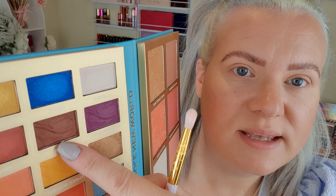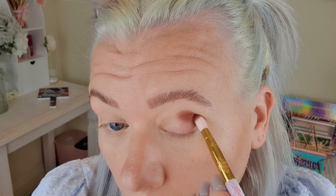Let's whack it on. I'm going to try something a bit different to usual today. I'm going to start off in the crease and on the outer part of my lid with Saw. That's actually really really nice — it's got some pigment to it. Really lovely.